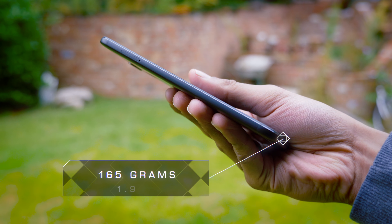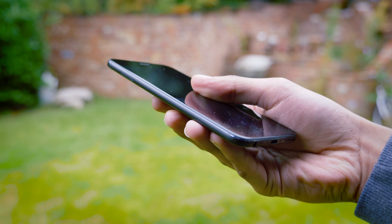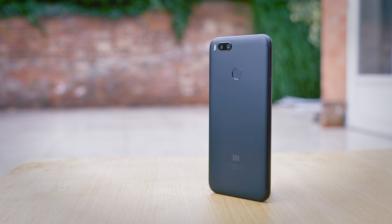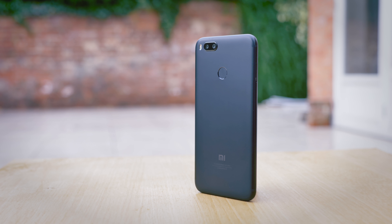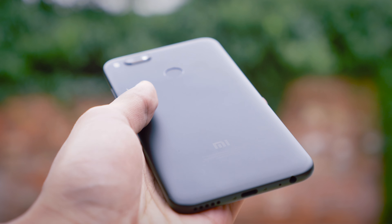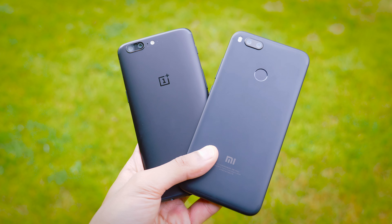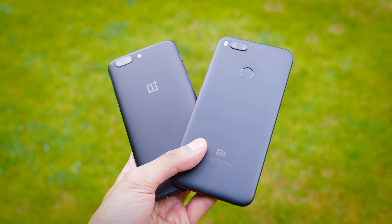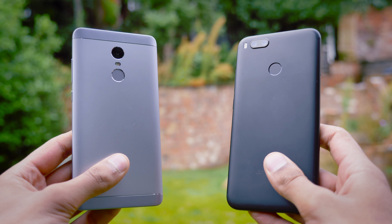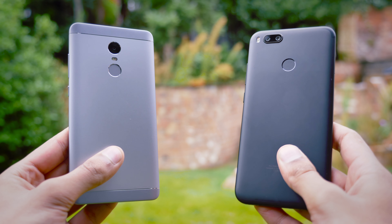It is a slim, trim, and compact smartphone, packing a lot of tech into a package that is as svelte as it is powerful. This phone has borrowed inspiration from more high-end smartphones in terms of design. Although it's got a budget price tag, it's more reminiscent of phones like the OnePlus 5 in terms of the way it's finished, which is nothing but a compliment. Its design is a vast departure and an improvement from the Redmi line of smartphones.